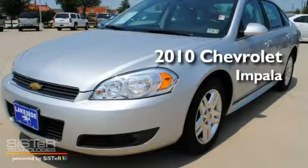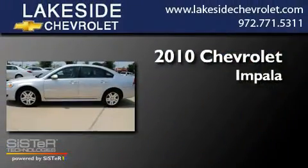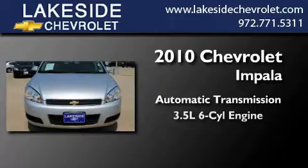This is a certified pre-owned 2010 Chevrolet Impala. This four-door sedan has an automatic transmission and a six-cylinder engine.